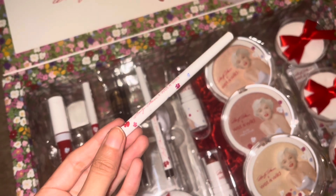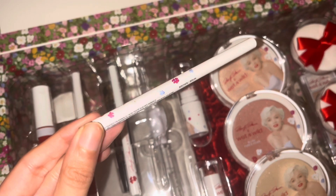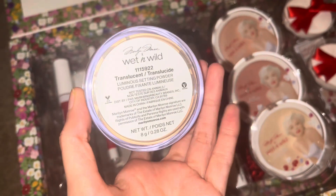This is a lip liner. Then there's a white eyeliner — a gel type you can put under your waterline, and it's white. Also another one of these but in brown, also the same thing for under your eyes. Next we got this Wet & Wild setting powder in the shade translucent.